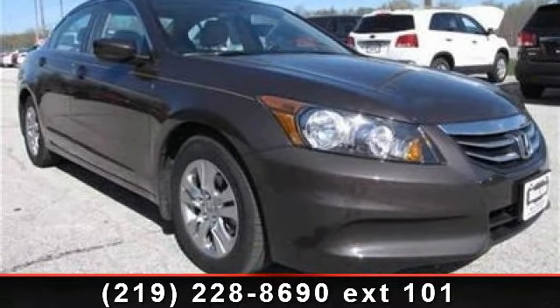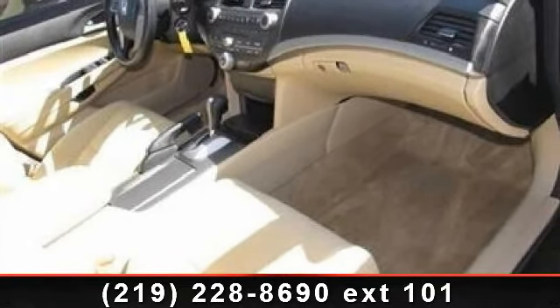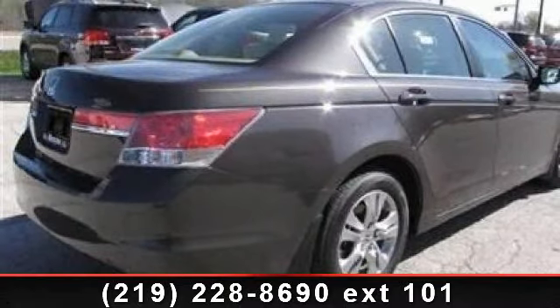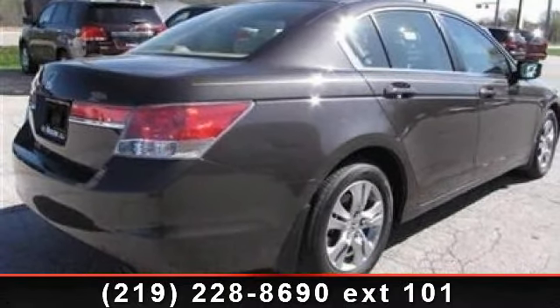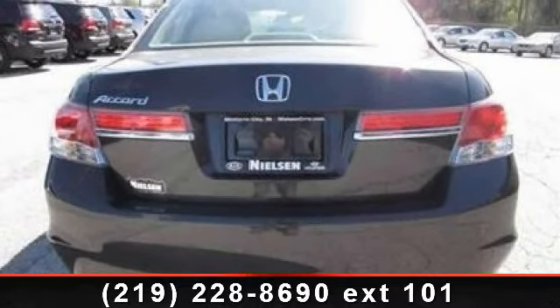Enjoy these notable features: anti-theft, ABS brakes, clock, power driver's seat, CD player, security system, and power steering. Let us put you in the driver's seat today. Call or click to schedule a test drive.